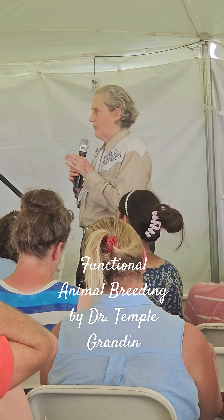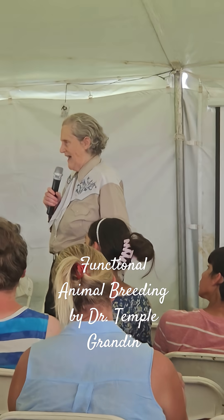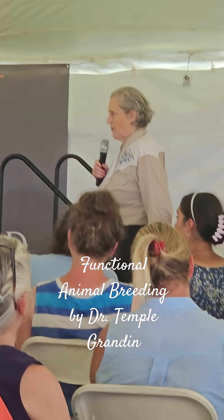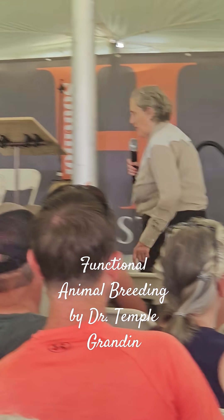On Highland cattle right now — they're really popular. Don't turn them into something they're not. They're bred in the Scottish Highlands to be really rugged, go up and down hills, and withstand cold weather. That's what they were originally bred for.